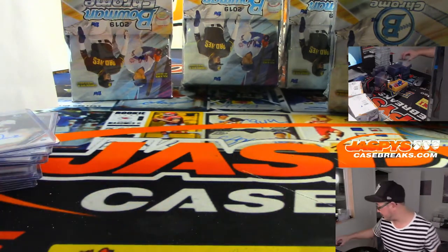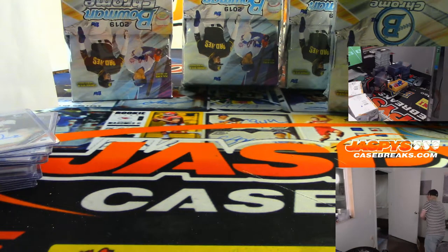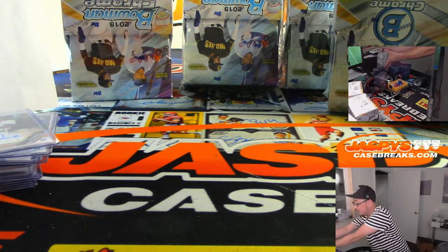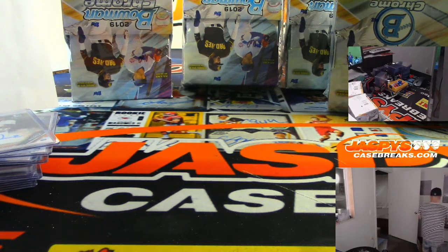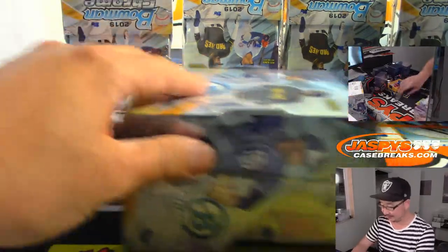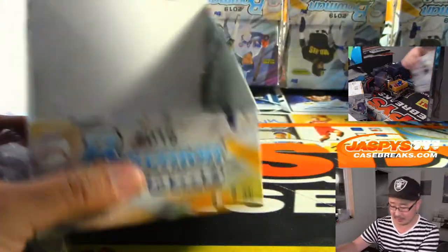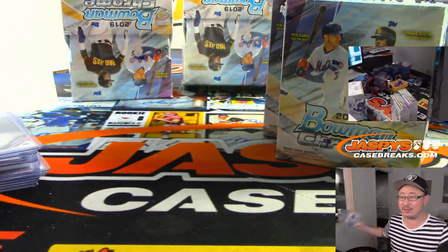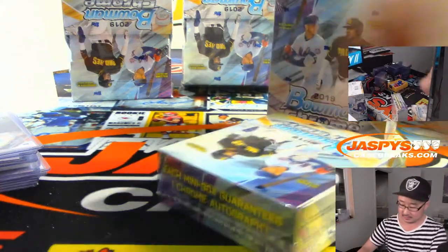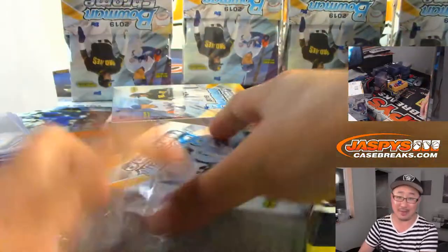Usually when stuff like that happens, the price increase is very incremental. But if he keeps it up over the course of the season, yeah, the prices for those will creep up. I think most people won't even notice it because the pricing of every product would be so different. And by the time that happens, then everyone's willing to pay that price anyway.